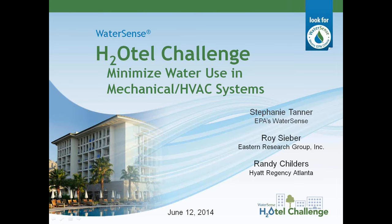Laura Wetzel: Hello everyone, and welcome to the EPA WaterSense Program's Minimized Water Use in Mechanical and HVAC Systems Training. This webinar is being put on as part of the Hotel Challenge training series. I'm Laura Wetzel, a supporting contractor to EPA's WaterSense Program, and I'll be moderating this presentation today.